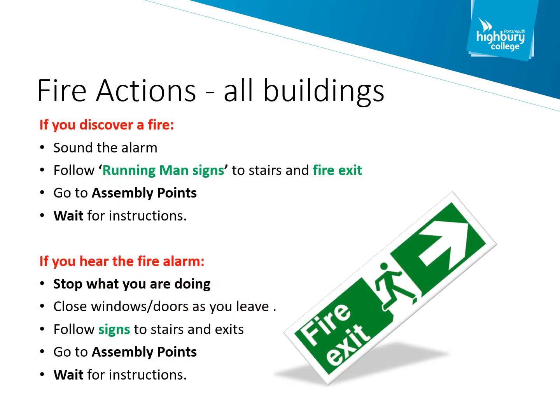We take fire safety very, very importantly at Highbury College. We have many measures in place to ensure fire safety is strictly adhered to at all times. If you hear a fire alarm activation, we expect you to act really quickly. We don't expect you to spend valuable time picking up your belongings. When you exit your classroom or workshop, we ask you to look for the green fire exit sign as indicated on this screen.